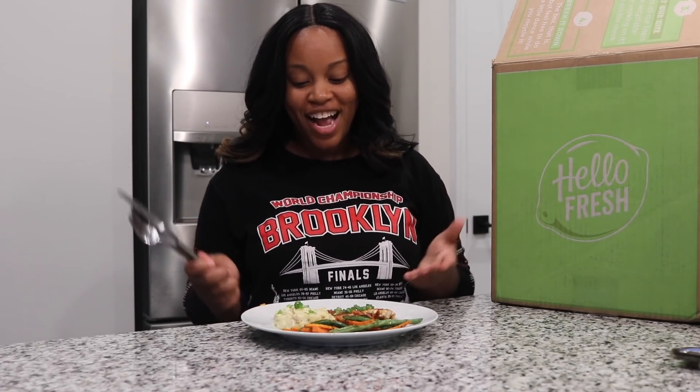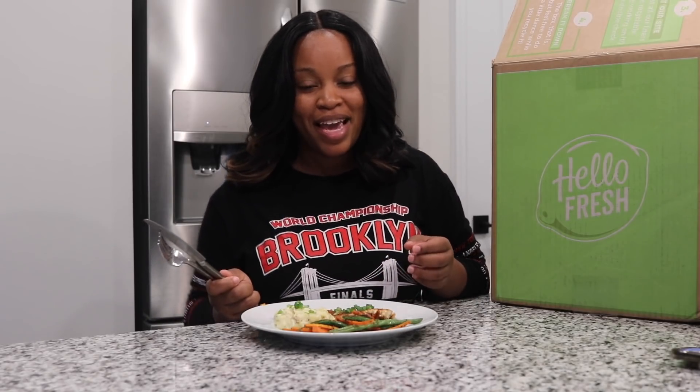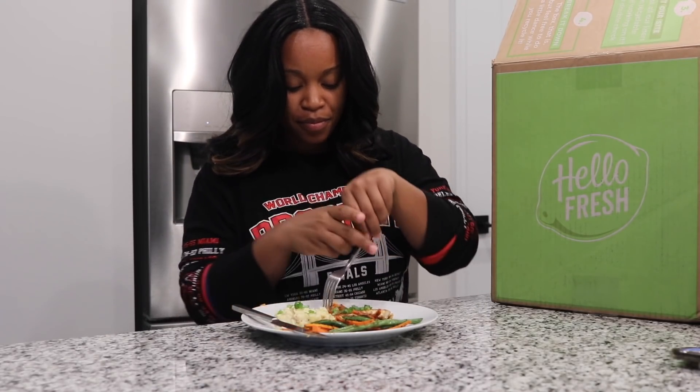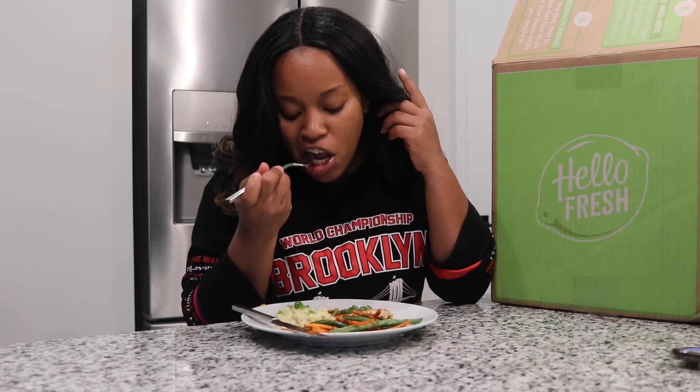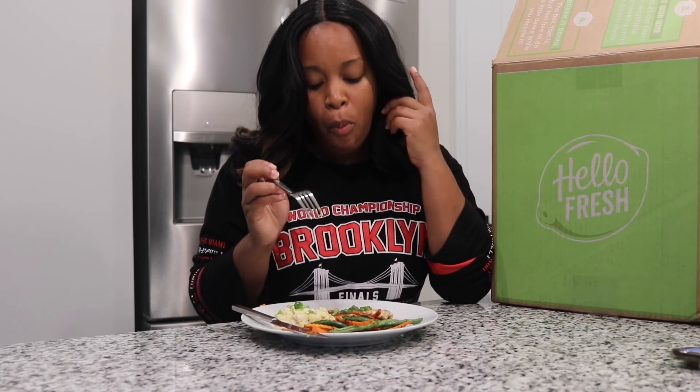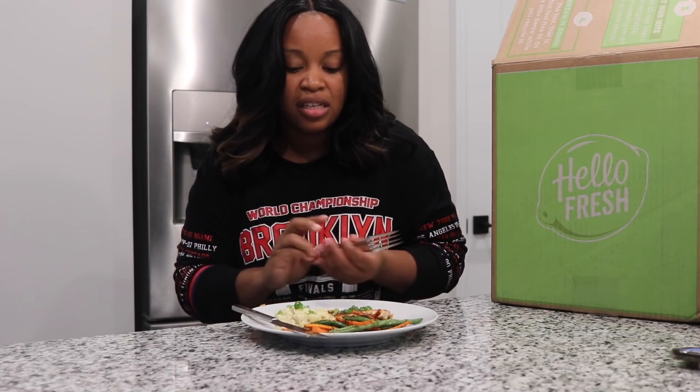I am super excited to finally try this meal. This is just another thing that I love about HelloFresh — it cuts out the meal planning, it cuts out the grocery trips, and you can get your meal on the dinner table in 30 minutes or less. This only took me about 25 minutes to make. Let's go ahead and try the Old Bay butter on the chicken. Amazing. I've never cooked with Old Bay on poultry — I only use it on my seafood — and this Old Bay butter is just heavenly.